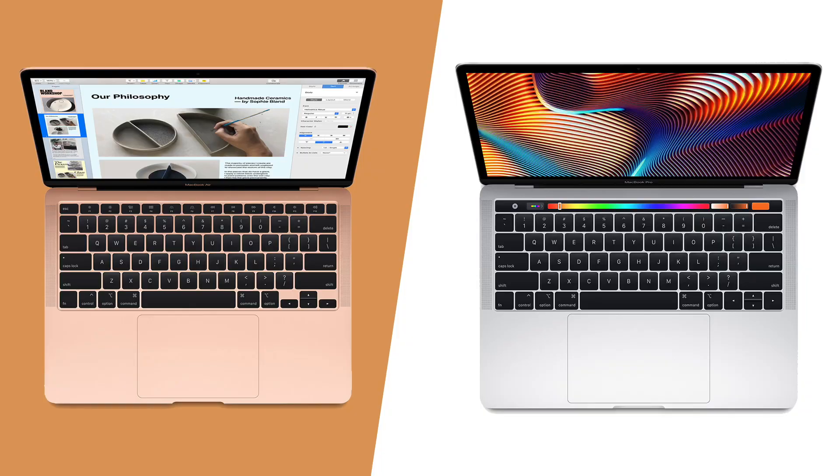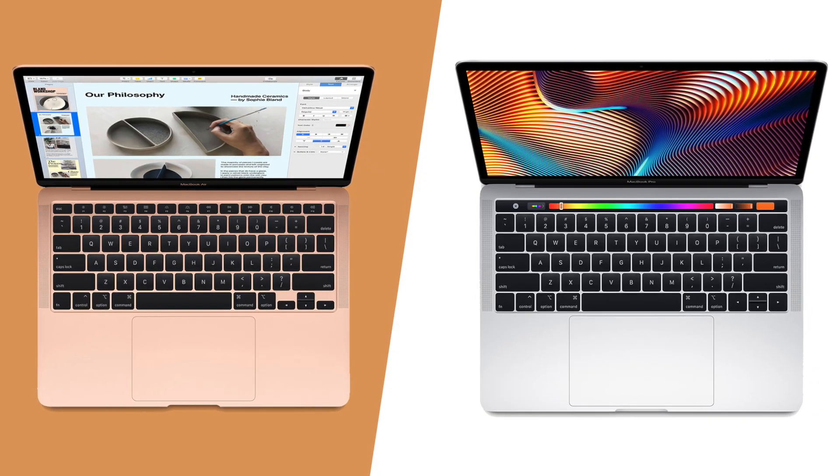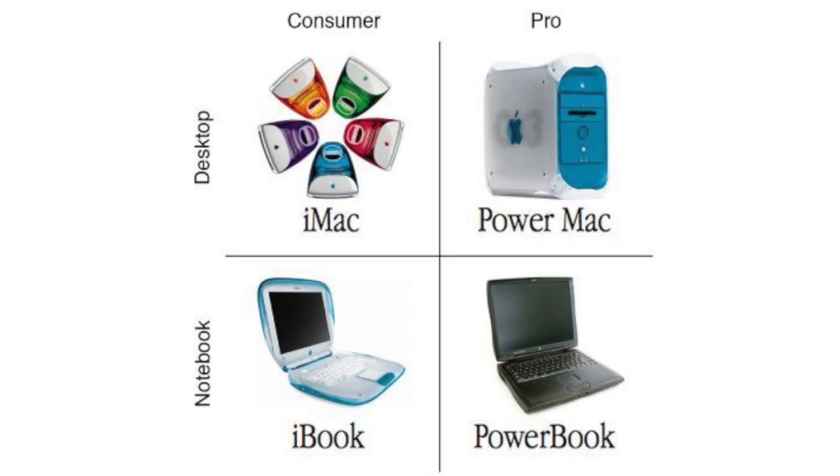The elephant in the room has to be the white keyboards and white bezels that everyone clearly hates. Now, I used to be a white bezel hater, but I have seen the light. I think this is actually a good idea on the MacBook Air for a few reasons. Number one, the Air was in desperate need of some differentiation because today's MacBook Air is way too similar to the MacBook Pro. Apple needs to go back to having a clear distinction between the consumer Macs and the prosumer Macs.